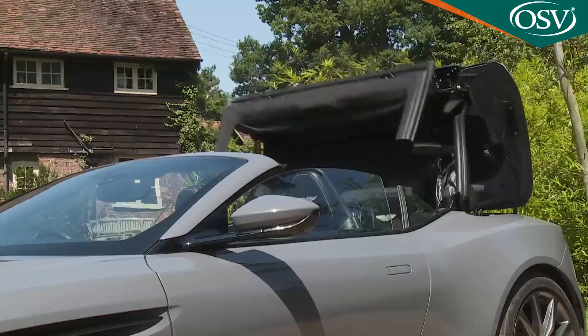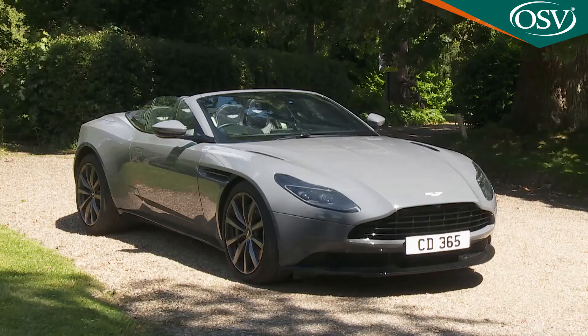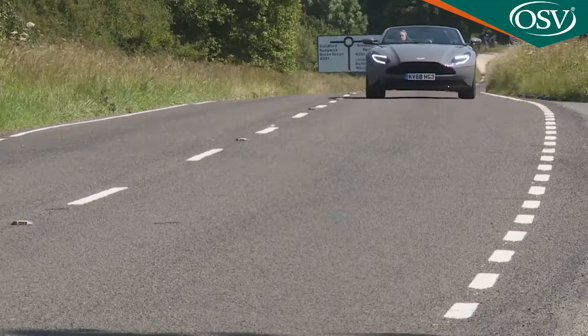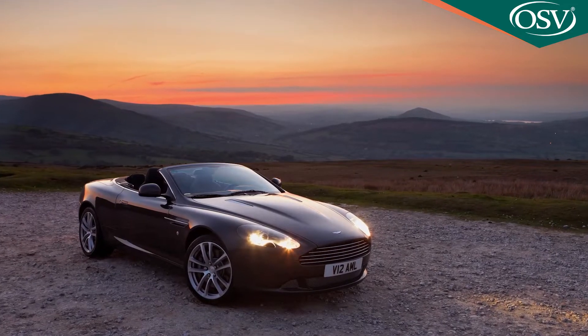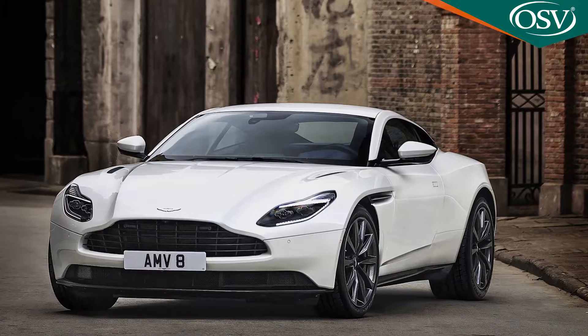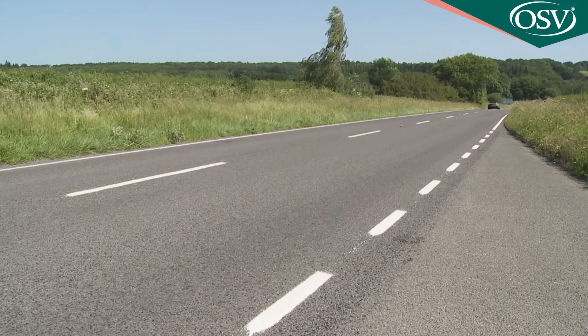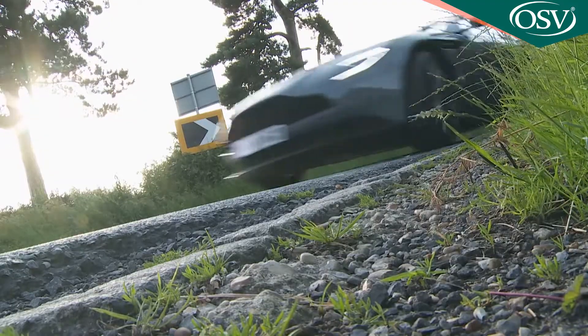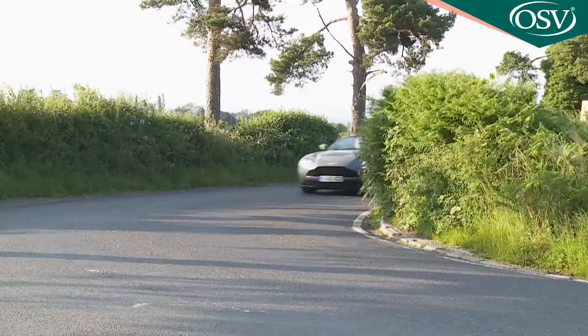Aston Martin's classic DB11 sports car is even more desirable in open-topped Volante form, and it's stiffer, more sophisticated and even more beautiful than its predecessor. Like its coupe counterpart, the Volante is primarily a consummate sporting luxury GT but can also be dynamically rewarding whenever you need it to be. It's very appealing indeed.